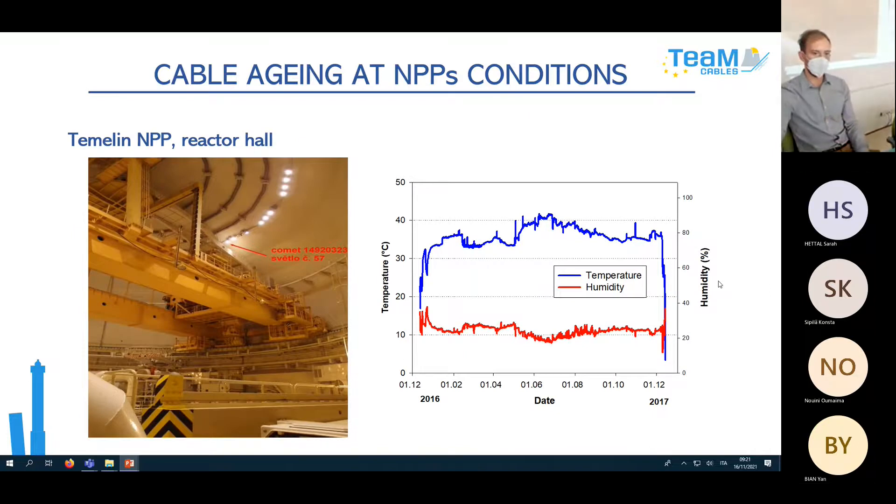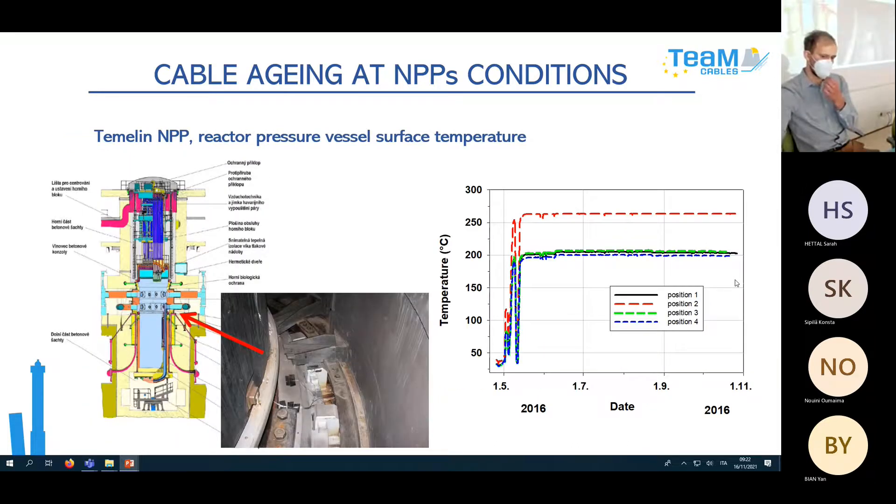Here are some measurement outputs. For example, at Temelin NPP on the reactor hall, we measured temperature and humidity at the ceiling — you can see temperature around 40 to 42 degrees maximum and humidity around 10%. You can also see where the shutdown ended and temperature rose to operating level, then dropped again when the next shutdown started. Another interesting measurement was on the reactor pressure vessel surface, where temperature ranged from 200 to 250 degrees.